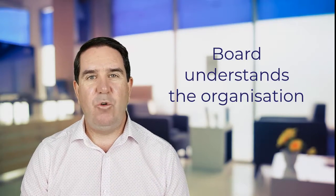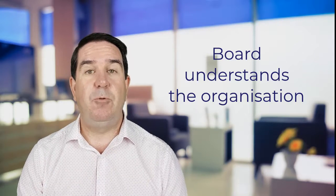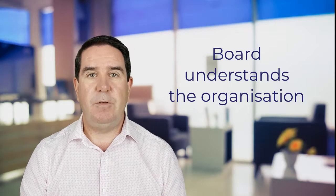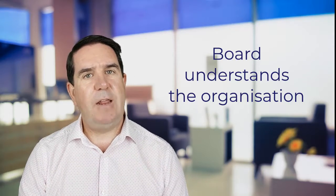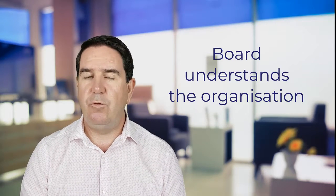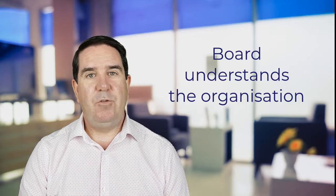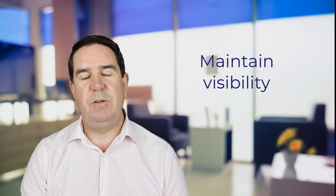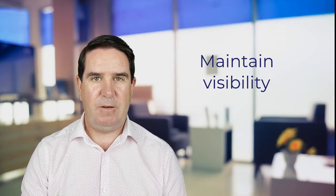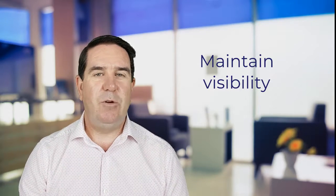As an NFP chair, make sure board members have a good understanding of the organization. When recruiting, put out the requirement that they need to visit operations on a regular basis, talk to the senior management team independently to form their own views, and develop genuine empathy for the organization. Most NFP organizations are trying to do good in the community, so board members need that empathy. Be wary of a board member who doesn't want to spend time in the organization. I also believe the board should be visible — it shouldn't be some mysterious group that meets and determines people's fate. Meet in the organization's meeting rooms, get there early, shake hands, and talk to people.